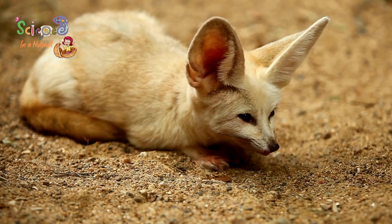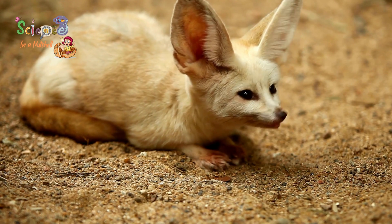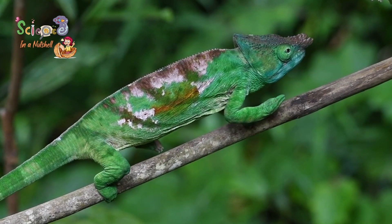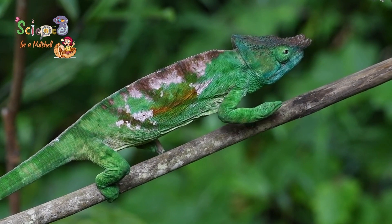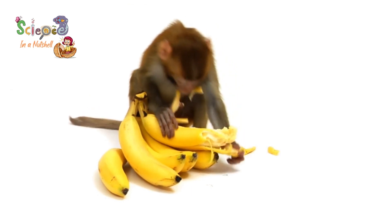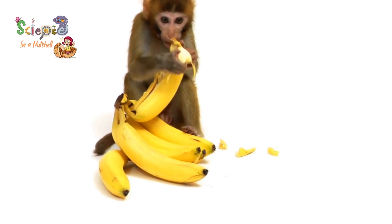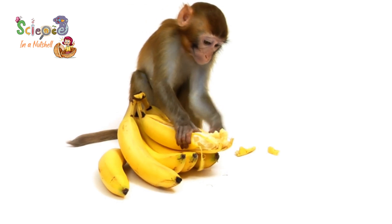We have the foxes — they have sharp hearing and sight senses so they can keep away from danger. And the chameleon can search for food using its sight and taste. Last but not least, we have the monkey. The monkey uses all of its senses: touching, smelling, sight, taste, and hearing — all of them — in order to identify things, just like us.